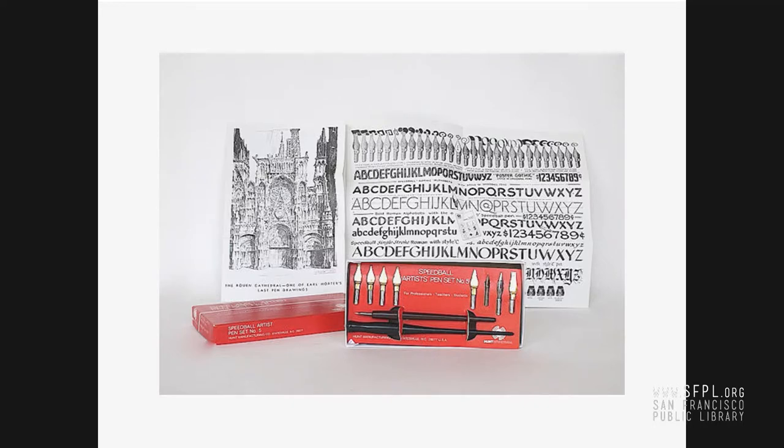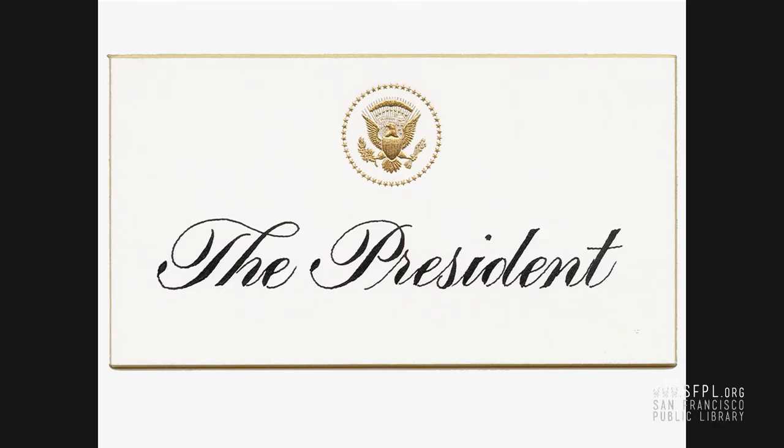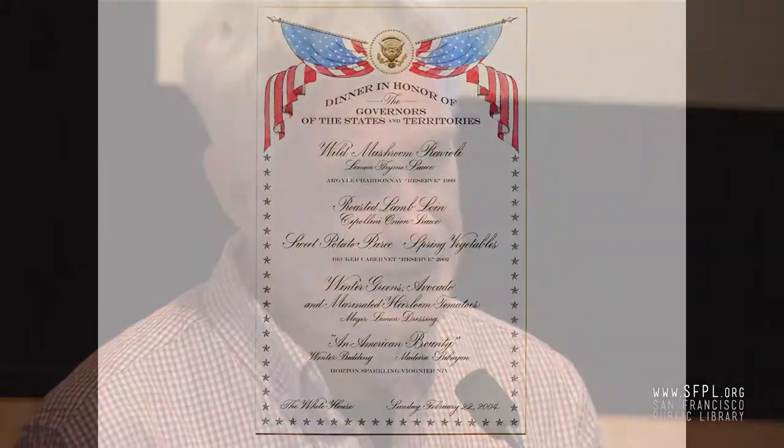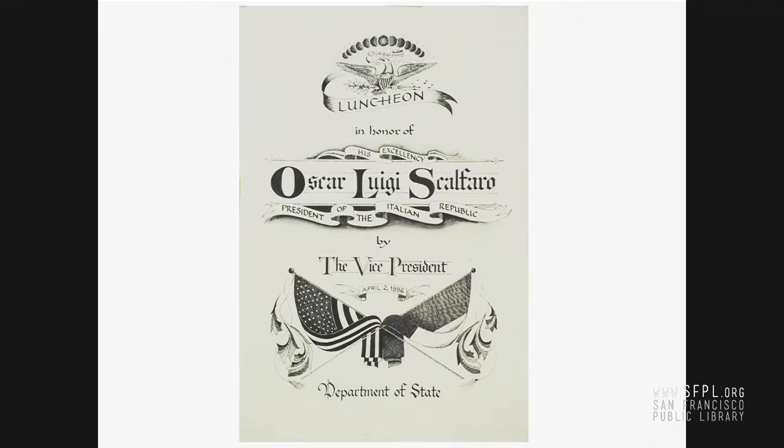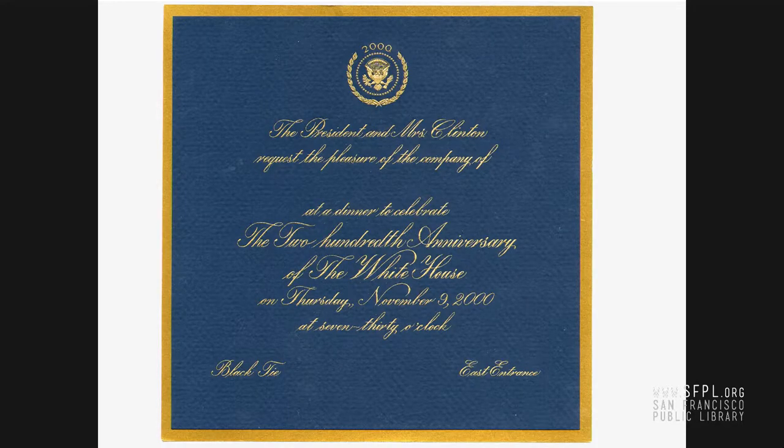I'm known a little bit in the calligraphy world for this job I had which, from a calligraphy standpoint, was not fun. It's an interesting job to go to the White House and do this — it was a great honor, but it's a production job. I did this for a long while, and I tried to put as much fun and design into it as I could. I would design menus and really try to incorporate as much art as I could to reflect the nature of the event. But the deadlines and turnaround really require you to compromise your craft.